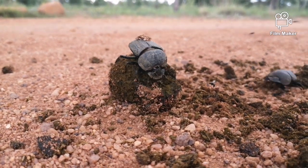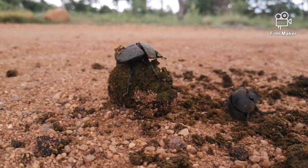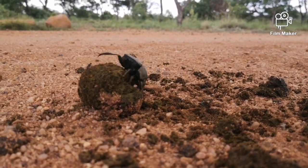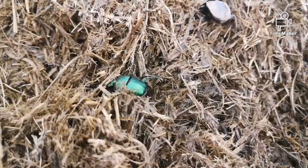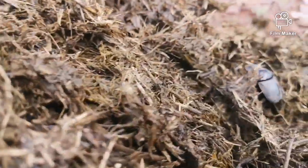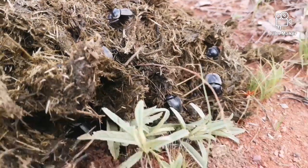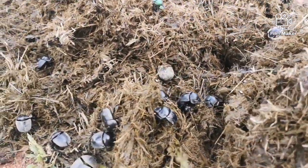They need to get to the dung, make their ball, roll it away, and lay their egg. Depending on season and species, a dung beetle's life can be anywhere from one month to about three years. The larvae can hatch to an adult very quickly in the rainy season, but in drier seasons it can take up to about three years before they emerge from their ball.